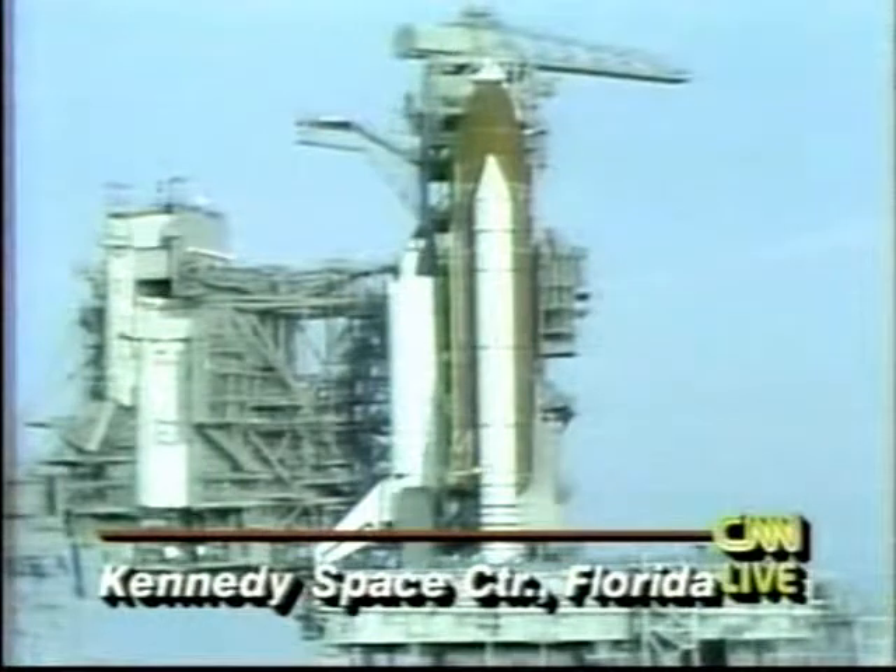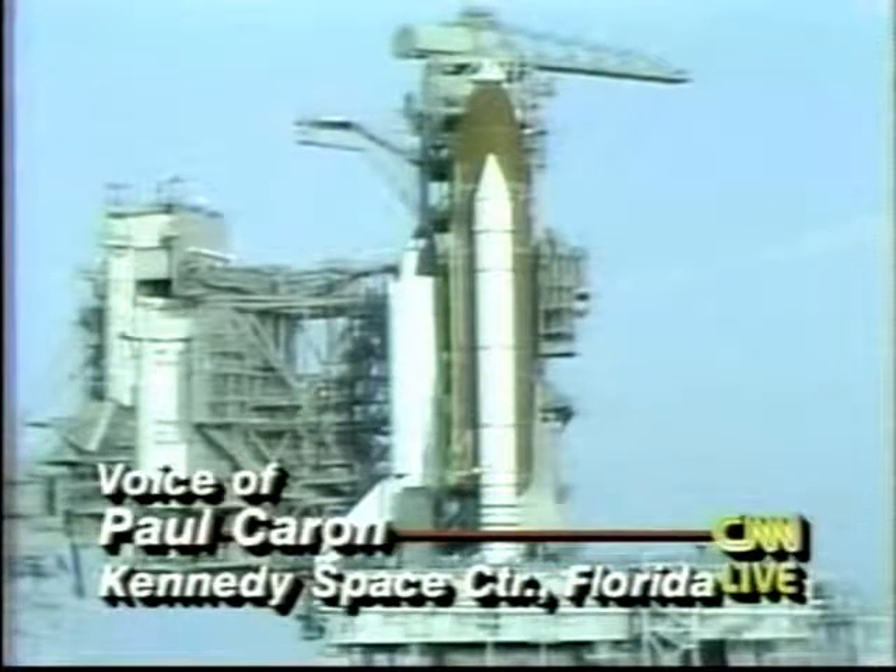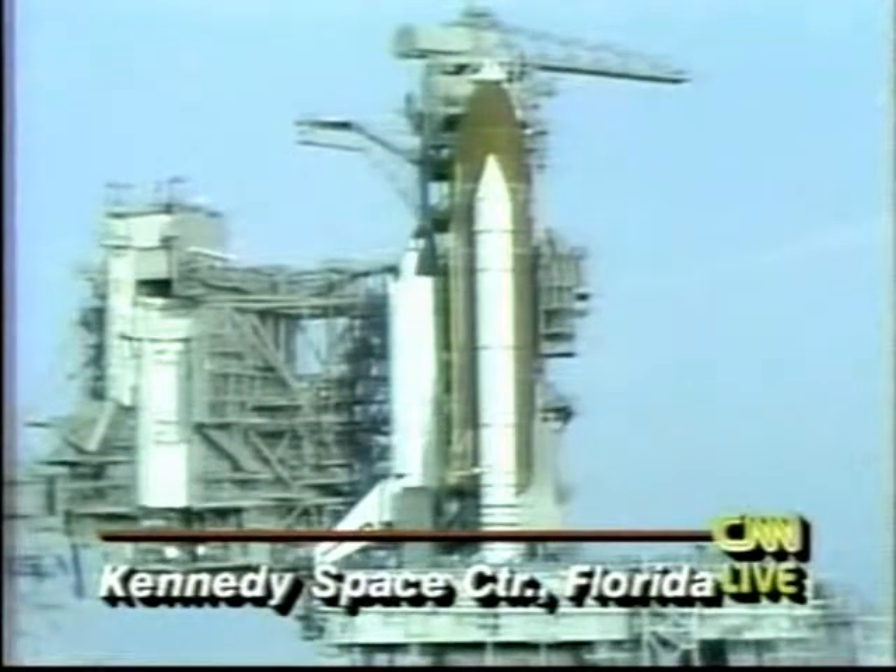The next launch was scheduled to take place about three weeks from today, and it pushes things back even further. They've got concerns about the weather once you get into the Florida winter months. Launch pad 39B — I don't think there's a shuttle there now; the next shuttle was supposed to be rolled out to 39B sometime in the next couple of days.